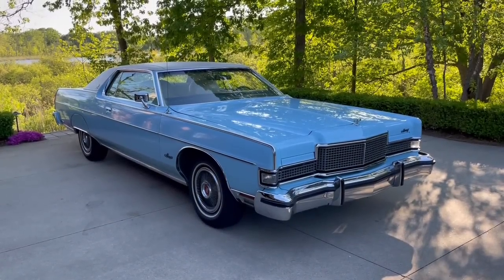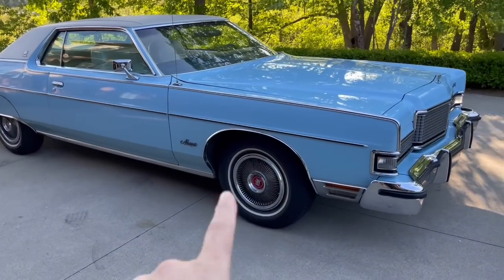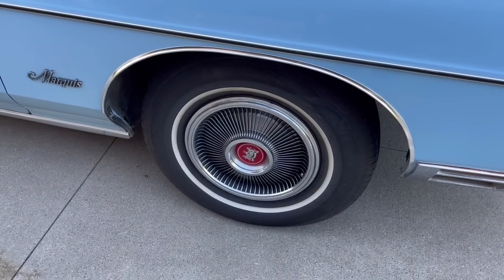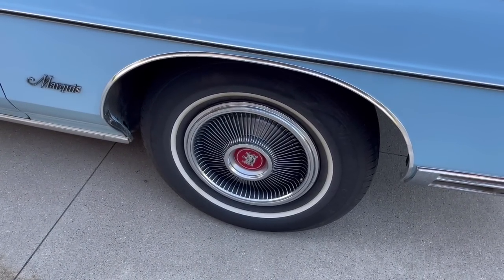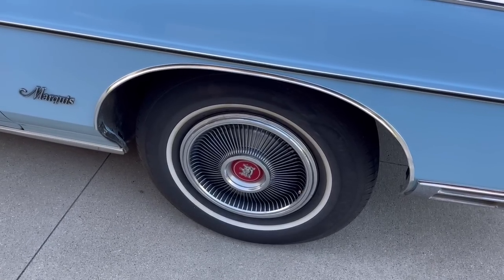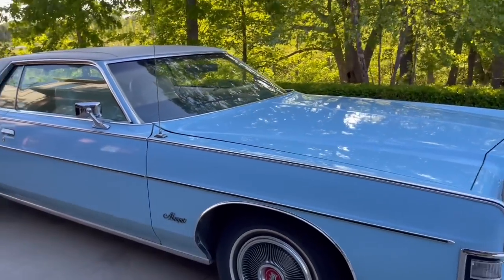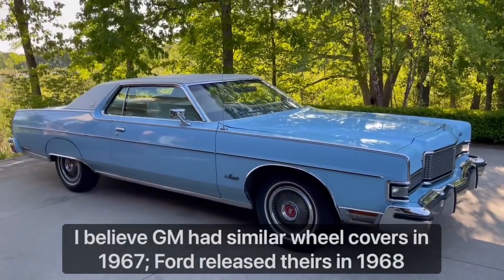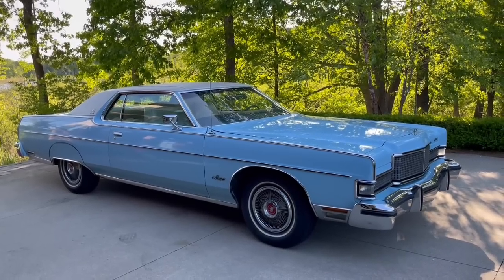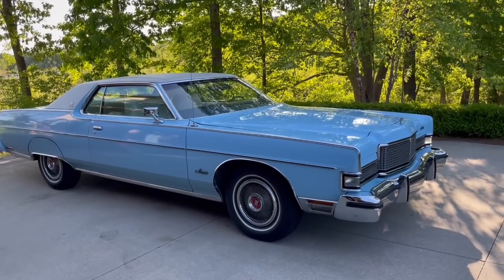Walking around the 1973 Marquis Brougham — another thing I forgot to mention are the optional turbine vane wheel covers, which I think are so handsome. One could say Ford patterned these after some GM turbine vane wheel covers. GM had them on vehicles like the Riviera in 1967, and Chevrolet later used them on Corvettes, Monte Carlos, and Caprices. Ford came out with theirs a bit later, but they look awesome on this vehicle. You can also see the cornering light here.